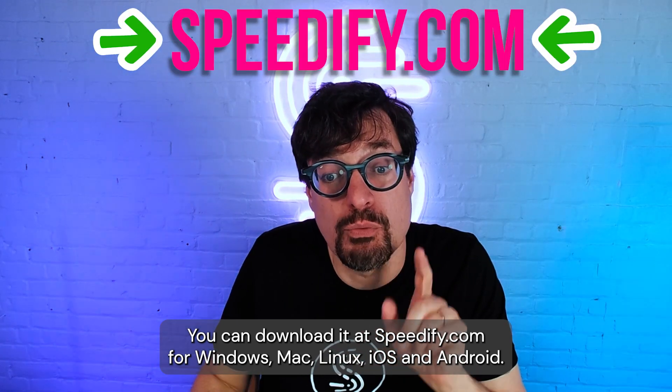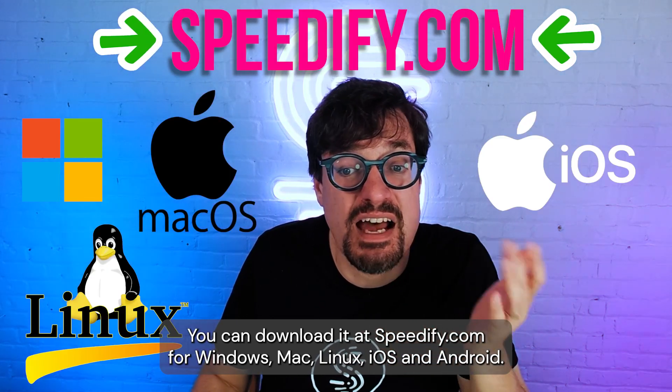You can download it at Speedify.com for Windows, Mac, Linux, iOS, and Android.